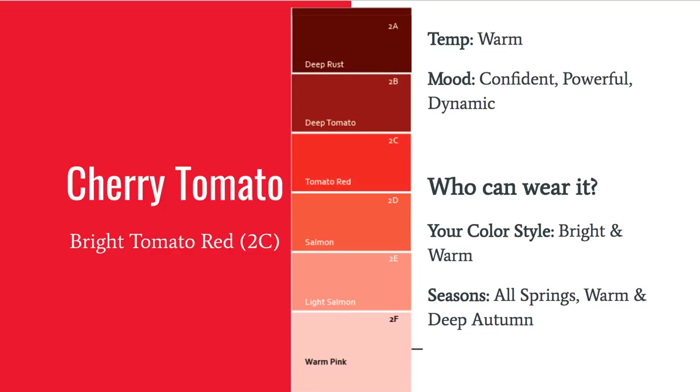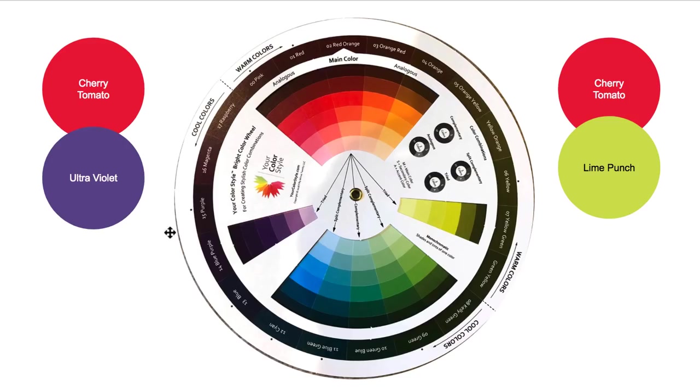Cherry Tomato is that bright tomato red coming out this season — you're going to see it everywhere. It's right in between pure red and tomato red. It is a hot color, and depending on the manufacturer, it might become a universal color for people with cool undertones; otherwise, it's really more for people who are bright and warm. On the color wheel, the purples and blue-purples — your Ultraviolets — are right across, and Lime Punch is on the other side for that triad color combination. It's a really dynamic, fun color — I can almost see scarves in these combinations.